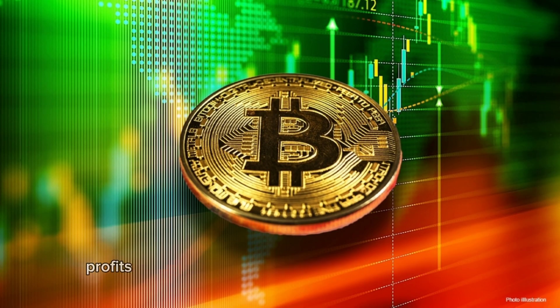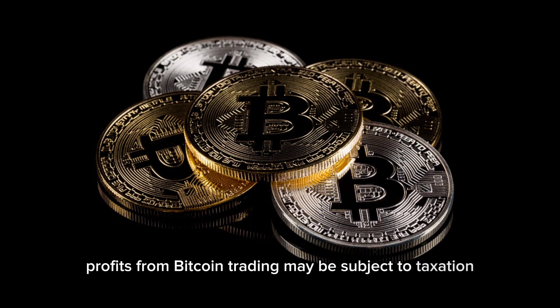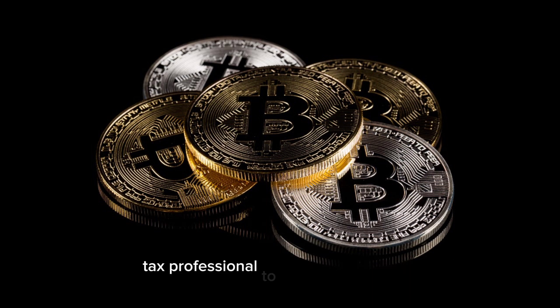Taxation. Profits from Bitcoin trading may be subject to taxation. Consult with a tax professional to ensure compliance.